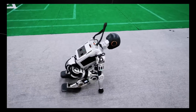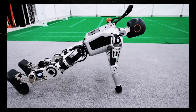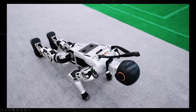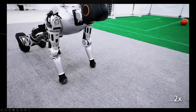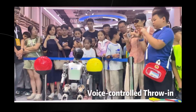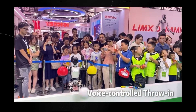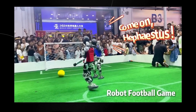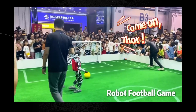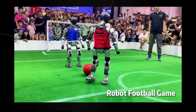Booster Robotics is currently exploring a variety of different applications across multiple scenarios. They chose football because it is a highly confrontational sport that puts forward high requirements for intelligence, and requires the robot to have a high enough generalization ability to judge different scenes — something most robots struggle with, but the Booster Robotics platform doesn't seem to struggle with at all.